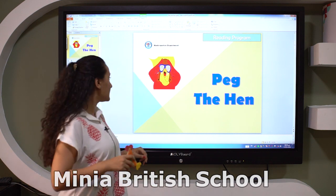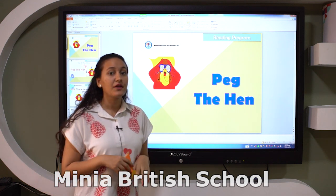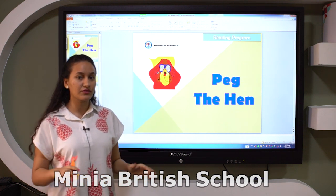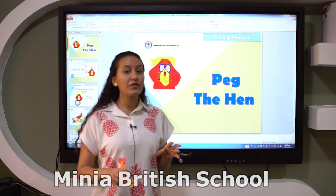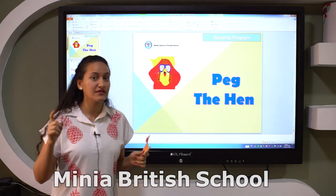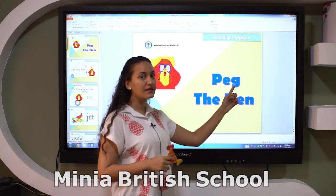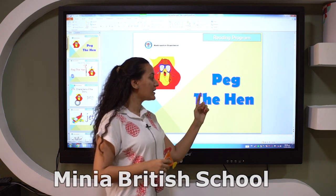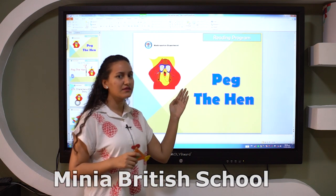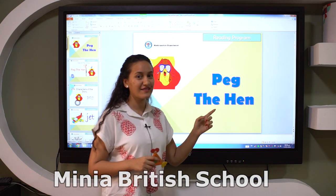But first we will see words. Look here. We have the title of the story. If I ask you, what is the title of the story? You answer: the title of the story is Peg — P-I-G — the — it's a sight word — hen — H-I-N. So the title of the story is Peg the Hen.